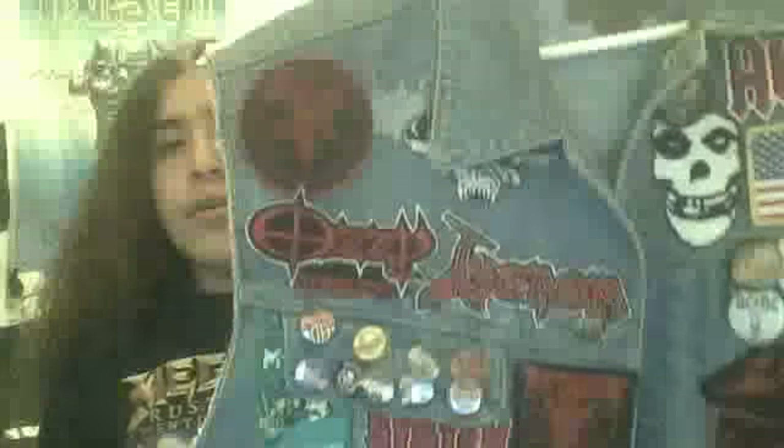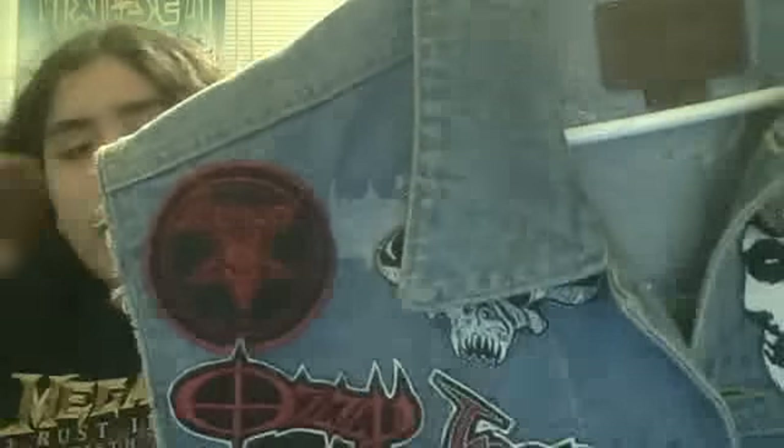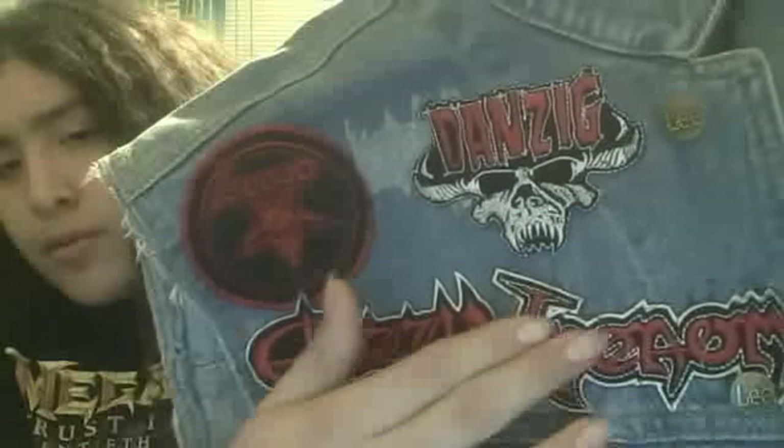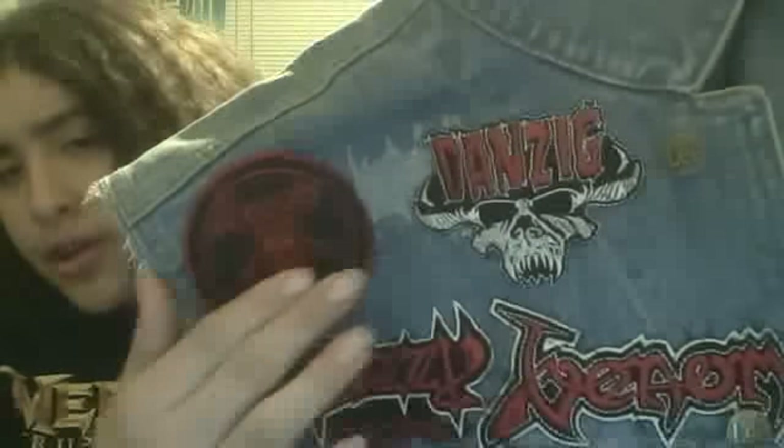There's been an update of patches. If you saw the last video, I showed you both of my battle jackets. This is my new one — the dark blue one — that I updated some patches on. Right here on your right, my left shoulder, I still need to put a few more patches on. We got Danzig, we got a Venom logo, we got an Ozzy logo, and we got Welcome to Hell.